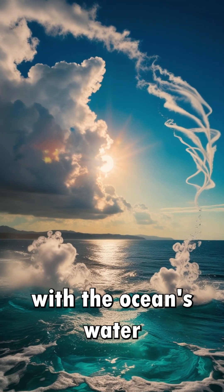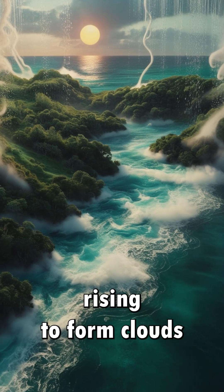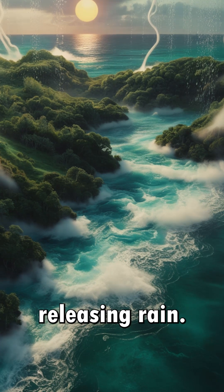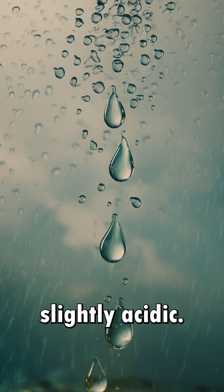It all starts with the ocean's water embarking on a long journey. Warm surface water evaporates into the air, rising to form clouds that sometimes drift over land, releasing rain. As raindrops fall, they pick up CO2 from the atmosphere, becoming slightly acidic.